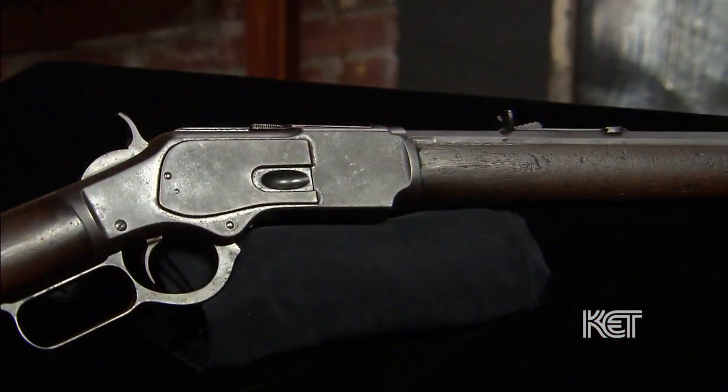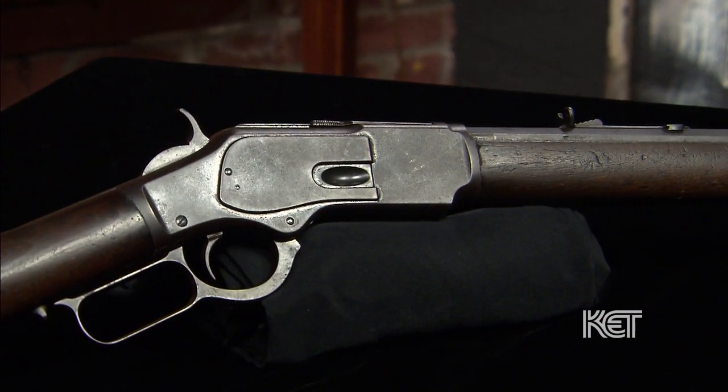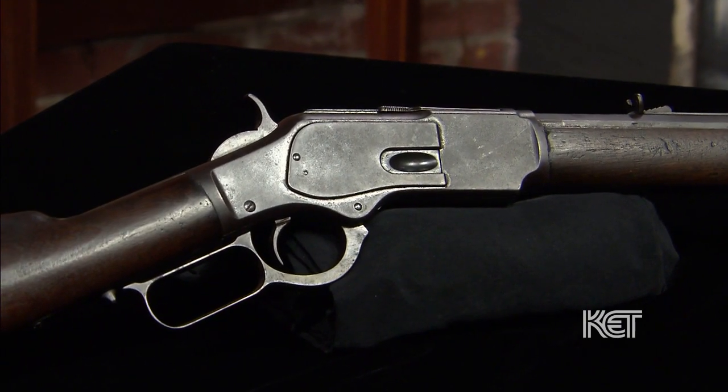It's original finish on the stock. The metal has its original finish. It's patinated to this nice chocolate color. It's in wonderful shape. All the marks are clear and it's easy to read. It's just kind of an iconic weapon.